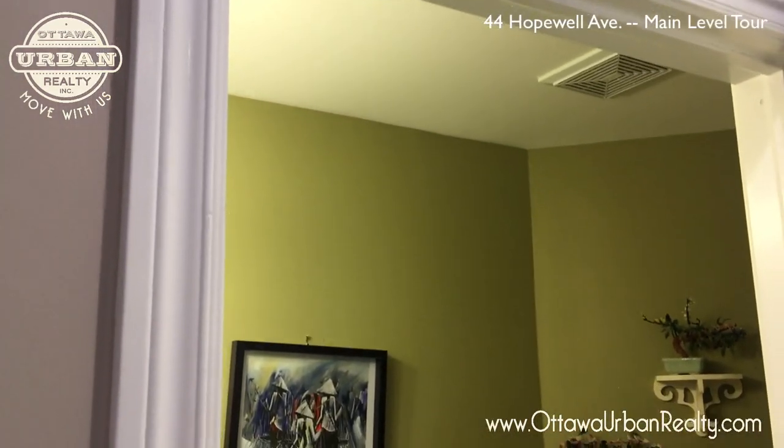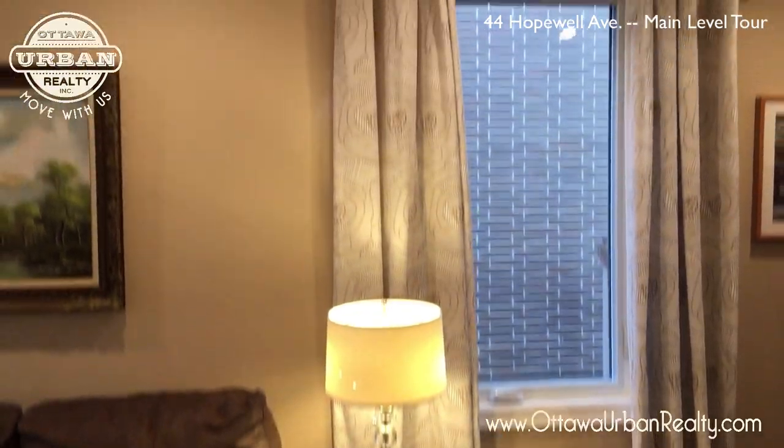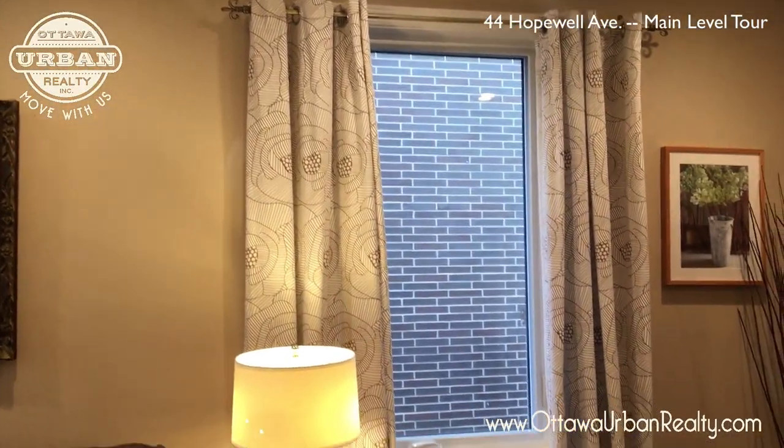All the paint looks relatively fresh and the trim is nice and clean. This is the door to the basement — there's a separate video for the basement.